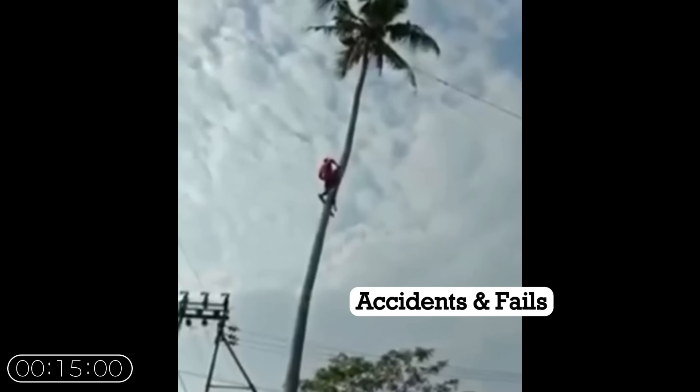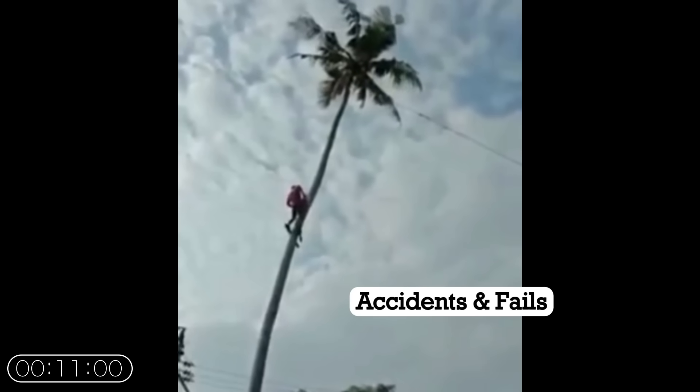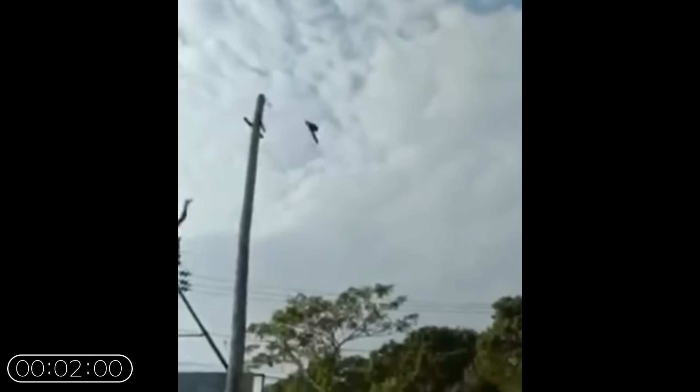A man cutting the top off a tall, flexible palm tree with a chainsaw misjudged the physics of the task. When the top section was severed, the remaining trunk recoiled violently like a catapult. The harness and line are essential to protect the workers in these situations.